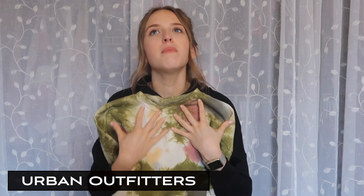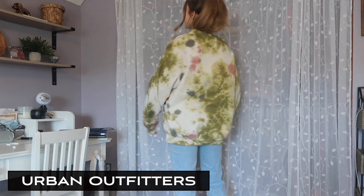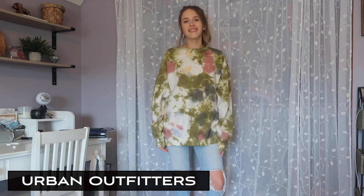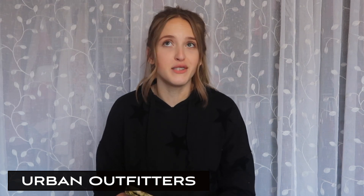The way my favorite blogger had them paired was with a pair of mom jeans and sneakers, and I also thought that was super cute. At first I thought these would just look good with leggings to lounge around the house in, but when she paired it like that I really liked how it looked. I've had both for about two to three weeks now and I have been wearing them almost every day — they seriously are so comfy.